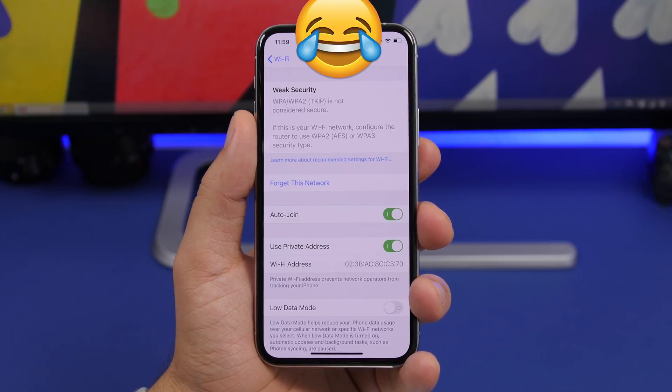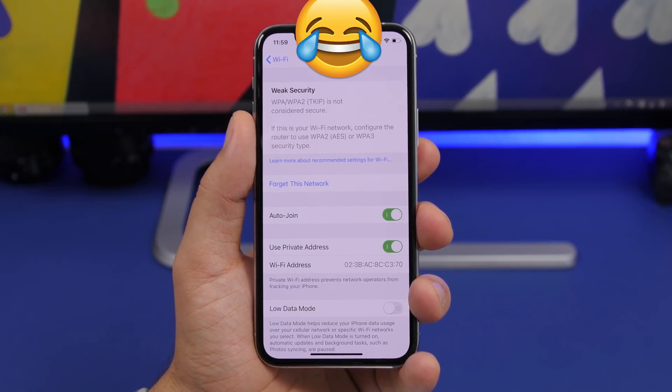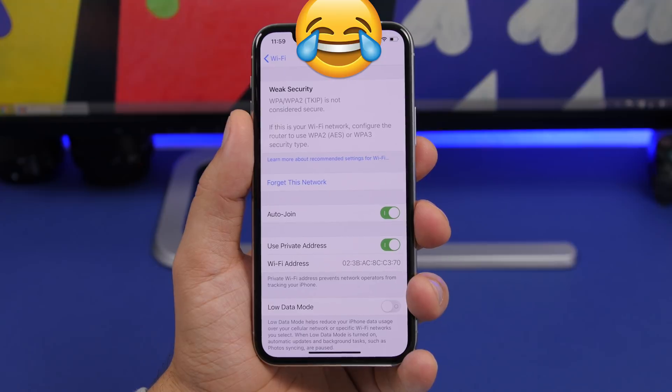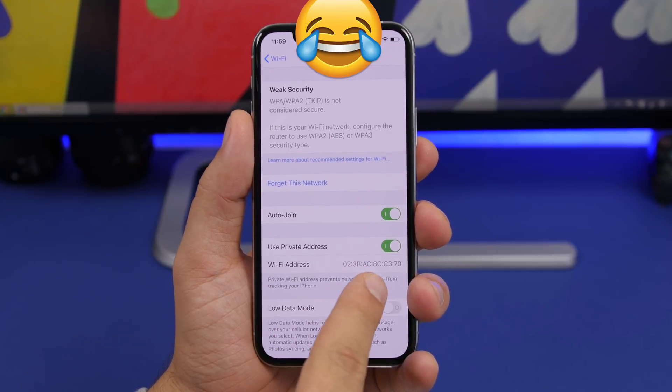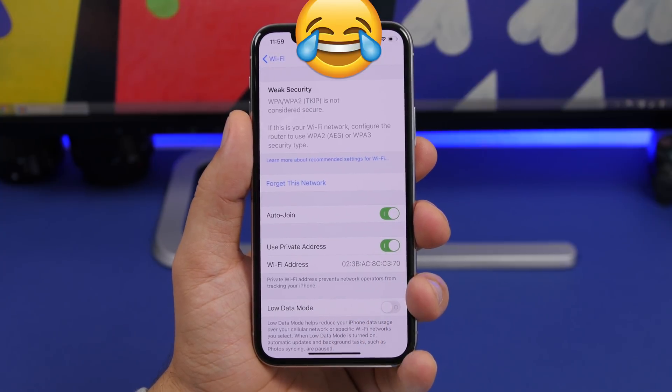If you go to your Wi-Fi network on iOS 14 beta 1, it will show you if you have weak security on your Wi-Fi. It also now allows you to enable a private address for your IP — you can make your Wi-Fi address a private one simply by enabling it.